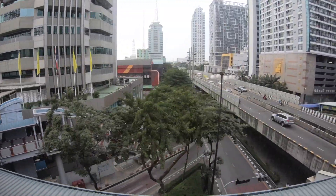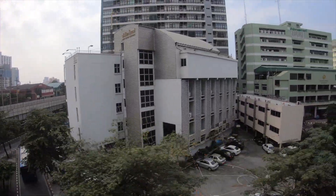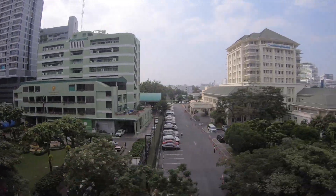When the stops are announced, not only are they announced in Thai, but also in English. Next station: Victory Monaco. Another benefit of riding the SkyTrain is you get to check out the city from high atop.